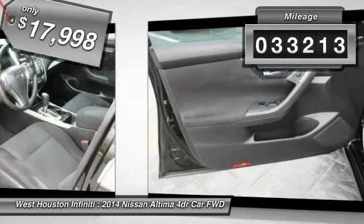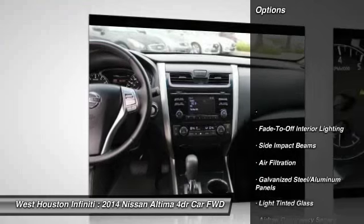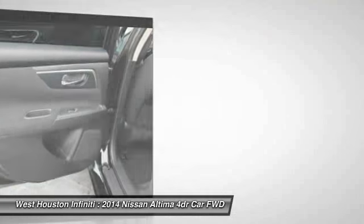This vehicle has less than 35,000 miles. Here are some of this vehicle's great options: front wheel drive, Bluetooth, outside temperature gauge, day-night rearview mirror, perimeter alarm, engine immobilizer.